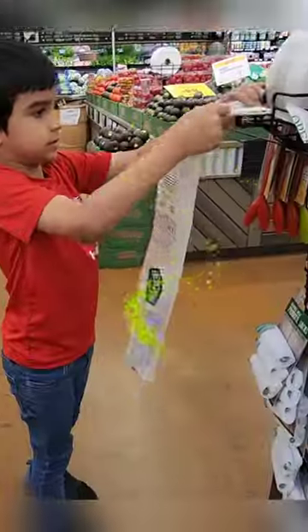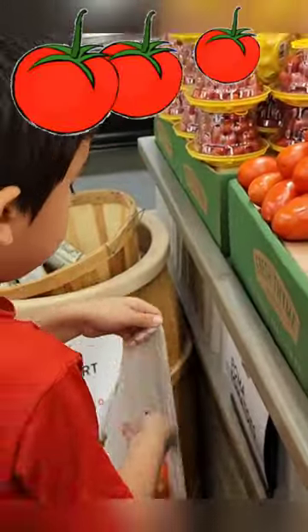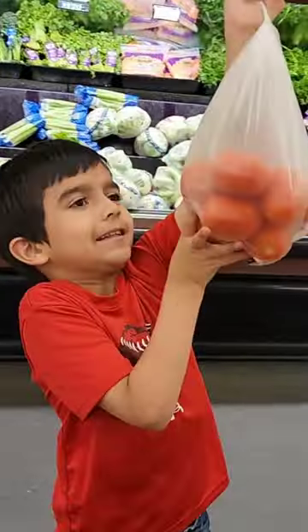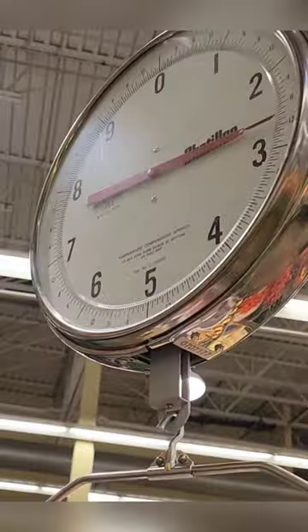Now we need a bag to put our red, delicious, flavorful tomatoes. Whoa, that's a lot of tomatoes. It's time to weigh them. It's 7.28 pounds.